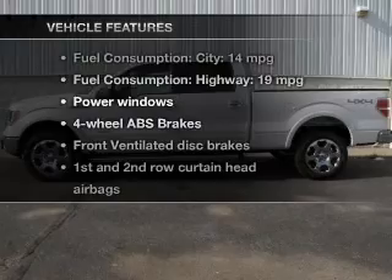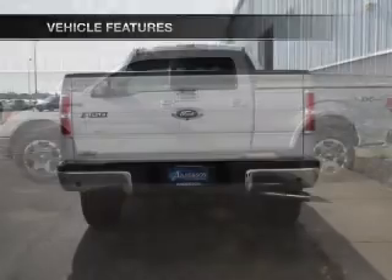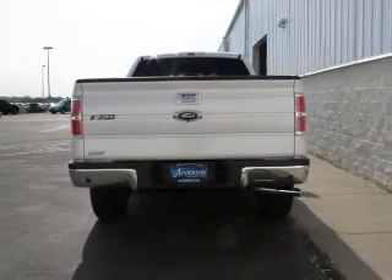Plus, enjoy these notable features that are included in this vehicle: power windows, power mirrors, power steering.